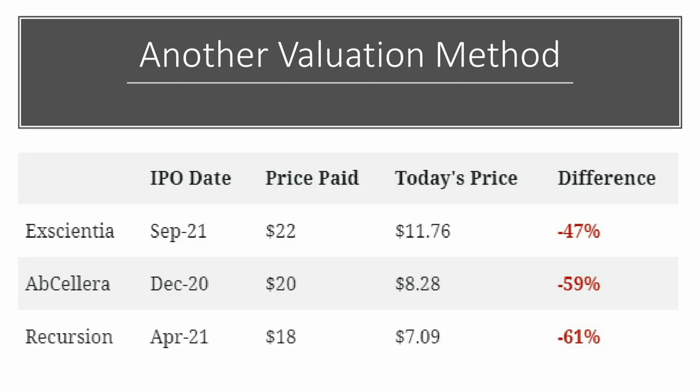Another valuation method we can use — since these are all relatively recent IPOs — is to look at the date of the IPO, the price that institutional investors paid, and today's price. You can see that using that metric, all of these companies are trading at a discount. Take Recursion: they had their IPO last April. Institutional investors at the time were willing to pay $18 a share. Today's price is $7.09 — that's a 61% discount.